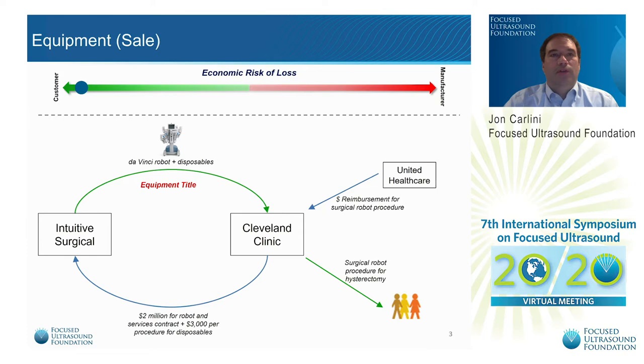The administration will want to know that their physicians are committed to using this technology for years to come, and they will want to have a viable reimbursement plan established in order to justify making this investment.